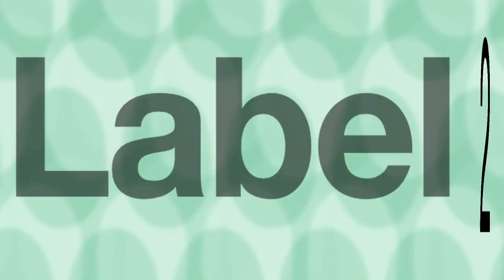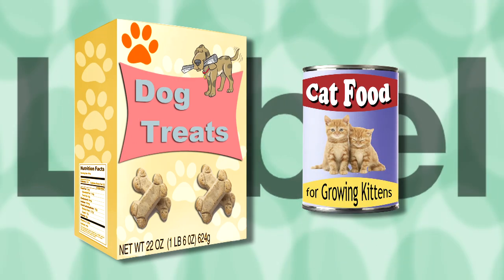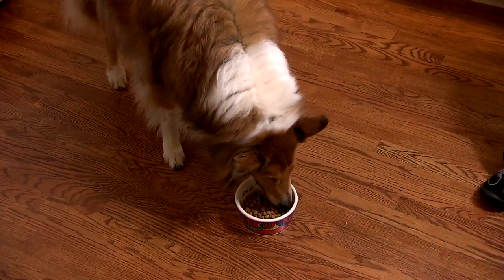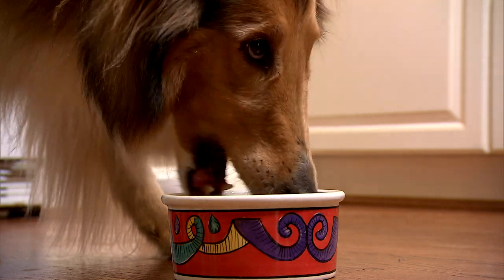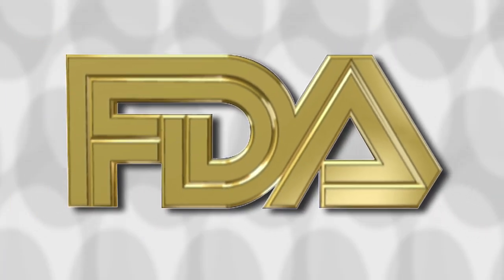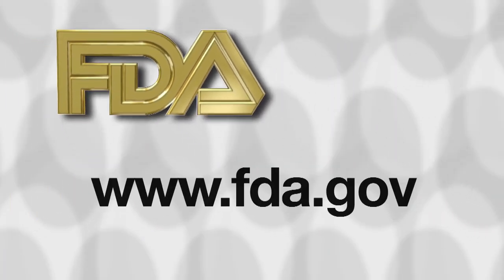Number two, the label must properly identify the product. A product can't be called a complete diet unless it supplies all the nutrients the animal requires. There are many other product identity rules enforced by FDA and the states. You can learn more about them by going to FDA's website.